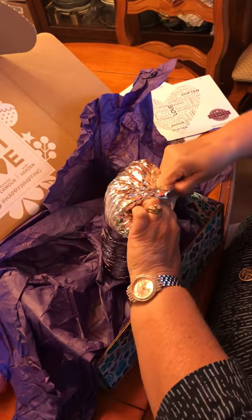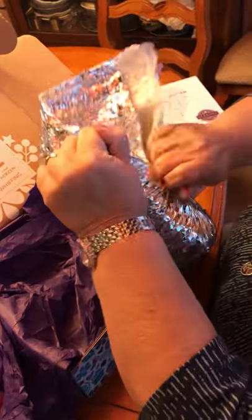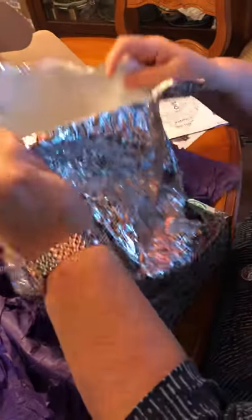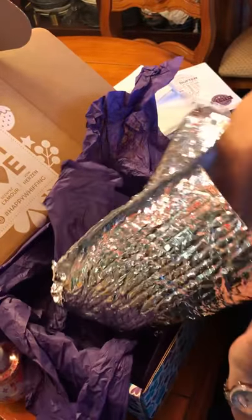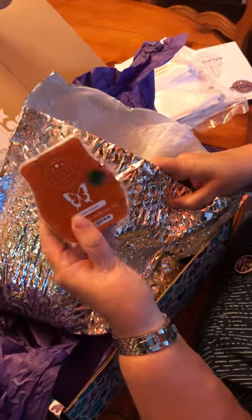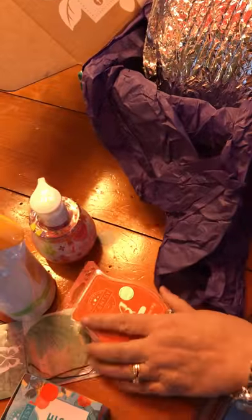They are still using the insulated bags because the weather is still a little warm and we don't want our wax to melt. So I'm sure this is wax. It comes with the ice pack. First of all, we've got a whole bar of Amber Hollow, which is the scent of the month. And I think every month we'll probably get a bar of the scent of the month.